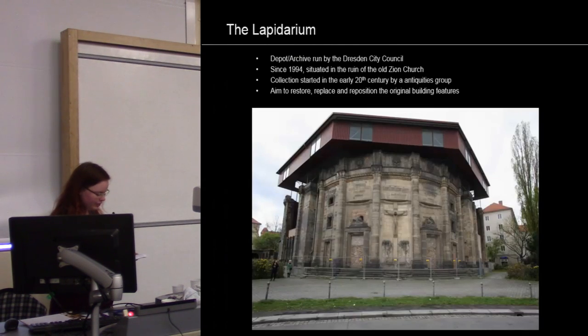Lastly, a look into the Lapidarium gives more insight into the ongoing reconstruction and preservation works in Dresden. The Lapidarium is a depot in the old Seons church, which was also destroyed in the war, and is owned by the Dresden City Council. It is a collection of building features — mostly statues and decorative elements from all over Dresden. Started by an antiquities group in the early 20th century, the post-war clearance and modern development brought an increase in material deposited. After standing redundant, the church was repurposed as a long-term archive for all finds in 1994.